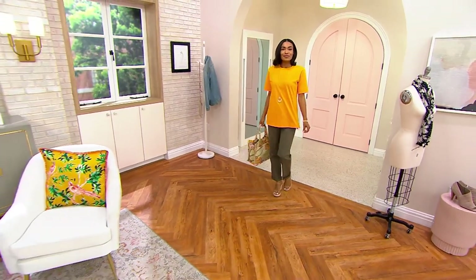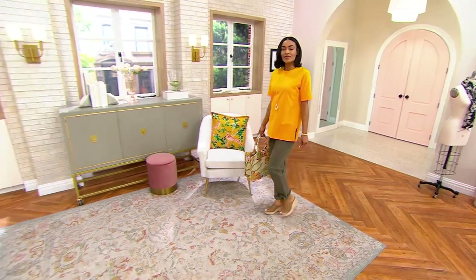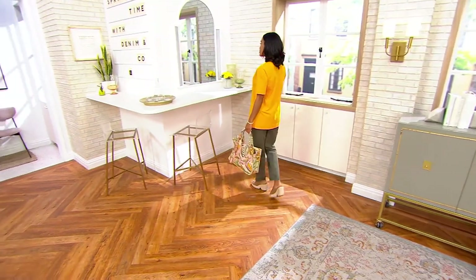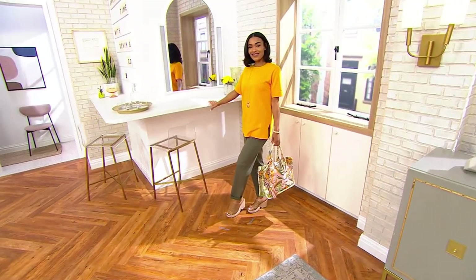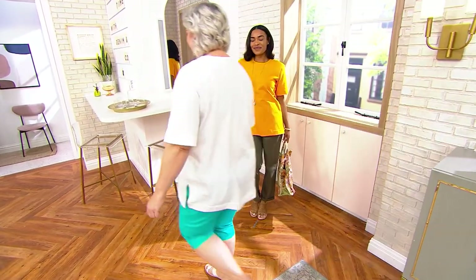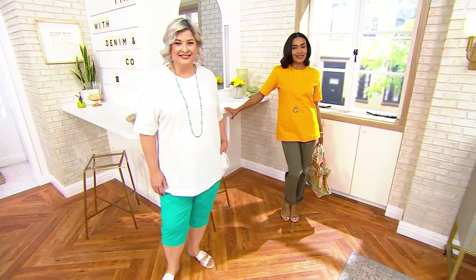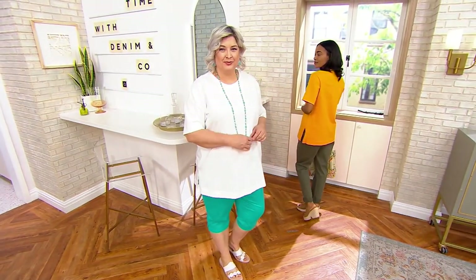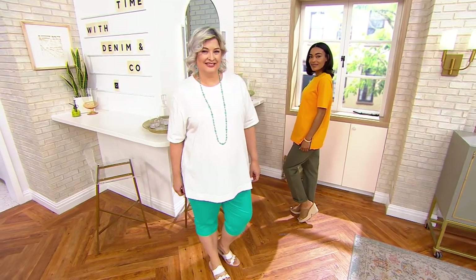Welcome to the show. This is Denim and Company at its best. It's the kind of thing we love when we think about a great t-shirt — one you can reach for that fits, looks good, and wears well. This is 100% cotton so it's breathable, the length is right, and when we say oversized it doesn't mean sloppy or slouchy. You've got a little more length and a little more ease of room.